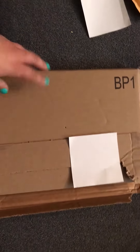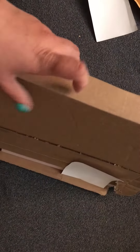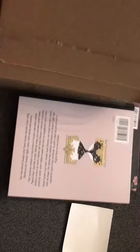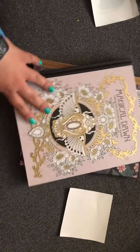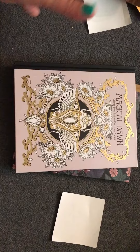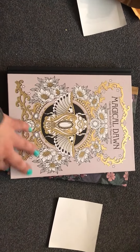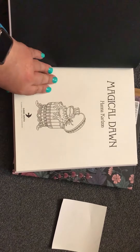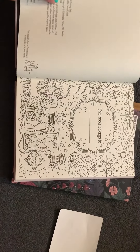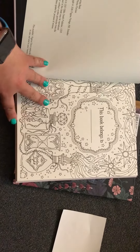And then the next one — my Magical Dawn is here finally! It's a pretty cover. Look at the drawings. I can't wait to get started in this book.